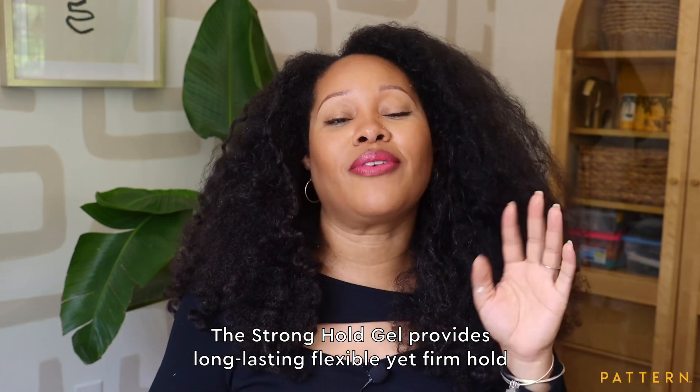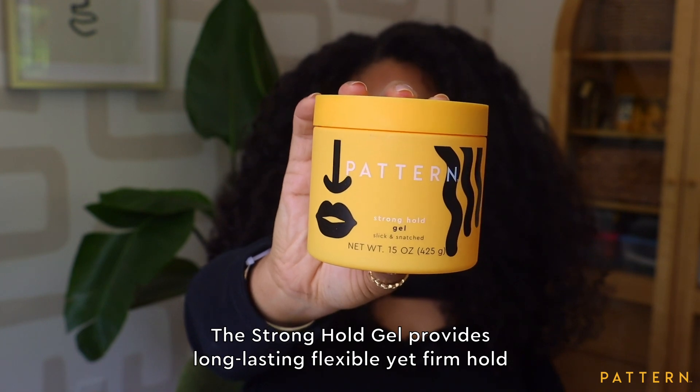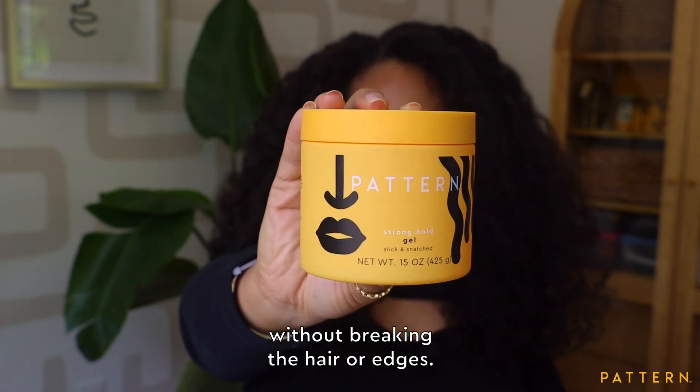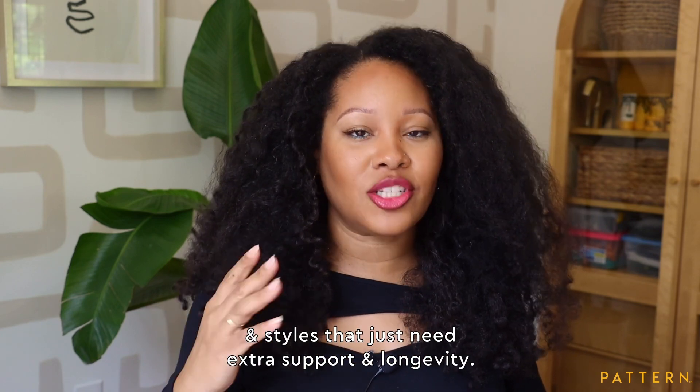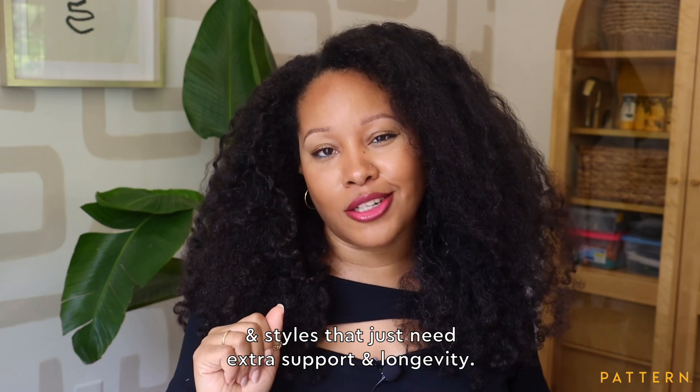The Stronghold Gel provides long-lasting, flexible, yet firm hold without breaking the hair or edges. It's perfect for type 4 textures, sleek ponytails, and styles that just need extra support and longevity.